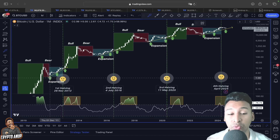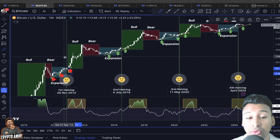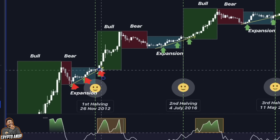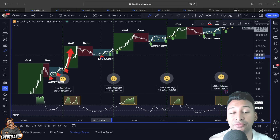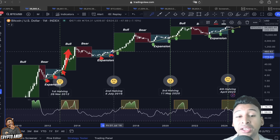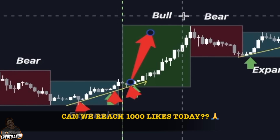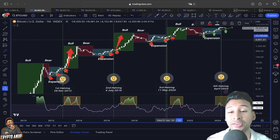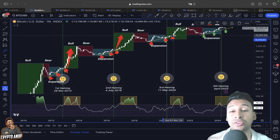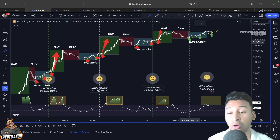Before and after the halving, we have seen a very similar move repeating again and again. During the first halving, price was following a rising expansion trend line which acted as key support — after the halving, it got attracted to that line and then went parabolic. The same happened before and after the second and third halvings: price tested the support from the rising trend line, and only after that showed an actual bullish parabolic move.